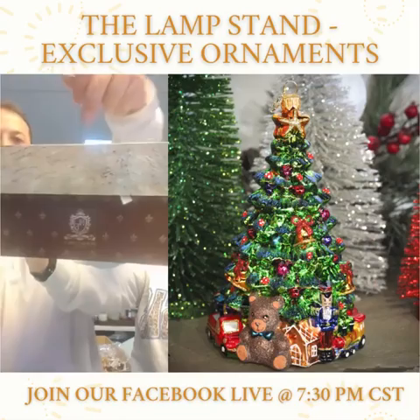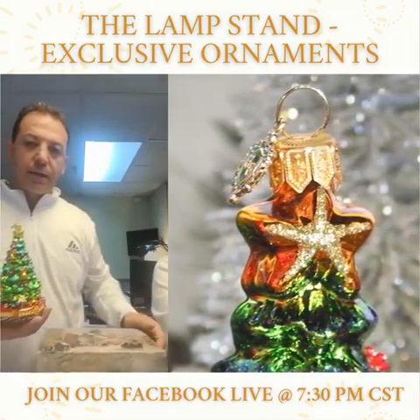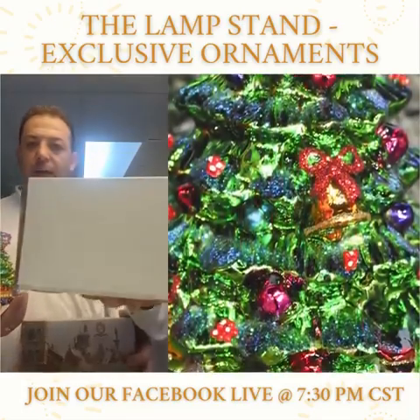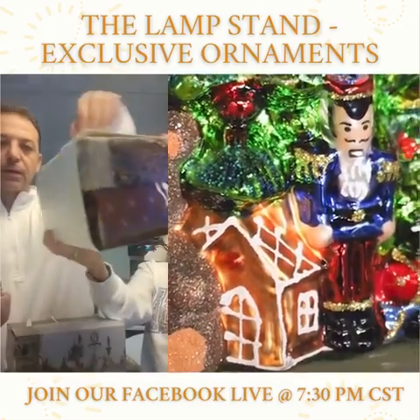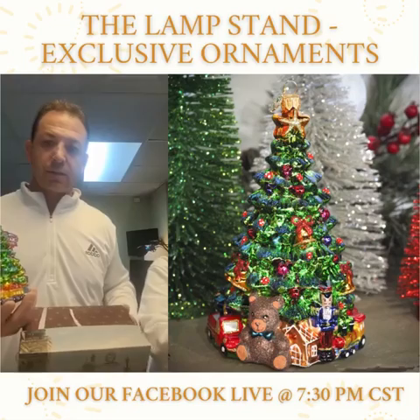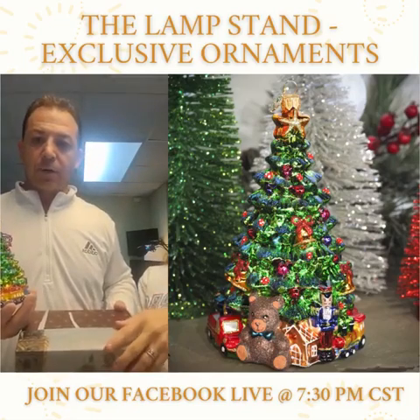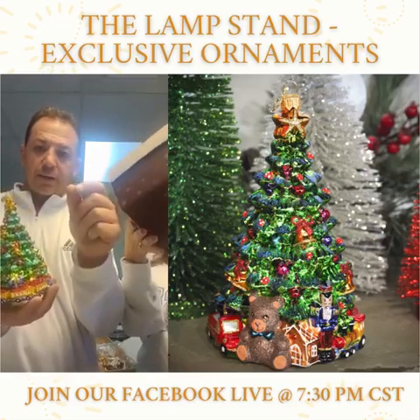We've got wraps coming on the top that's going to say Lamb Stand Exclusive, and then we have gold foil stickers being made right now. We'll have another wrap that goes over and it'll say Lamb Stand Exclusive around it. Those are being shipped to us with our other three that are arriving here in the next week — they're in Tennessee right now, just got over from Poland. We're doing these gold foils and will stick a sticker on there.